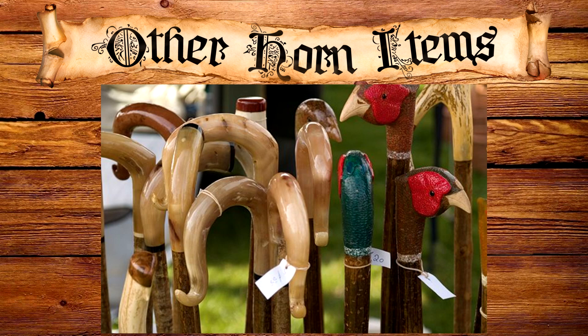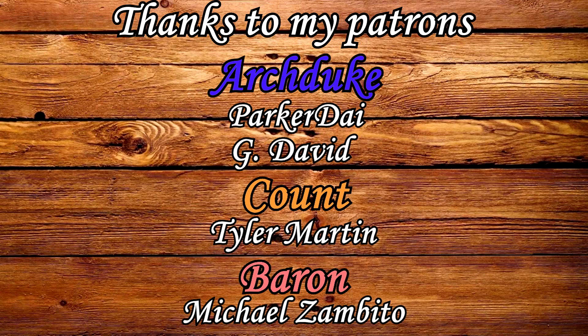Thanks for watching, and thanks to Sam Arano for helping me with the segment on the shofar. If you are interested in Jewish history, you can check out his channel, which will be on screen right now. If you're interested in other medieval professions, my link to the playlist will be on screen as well. I'd like to thank my patrons for their support, especially my $25 patrons Parker Dye and G David.